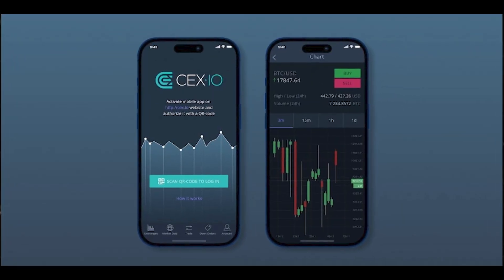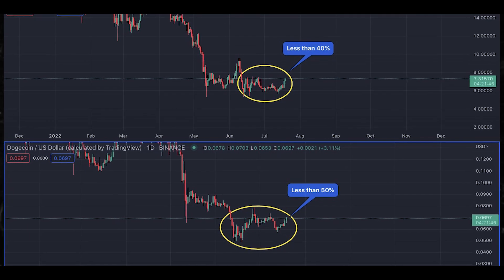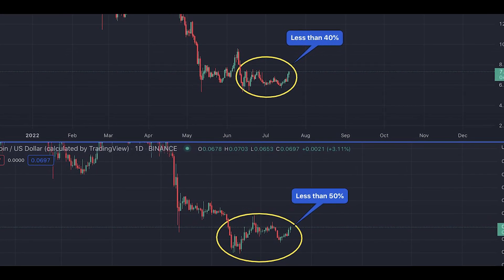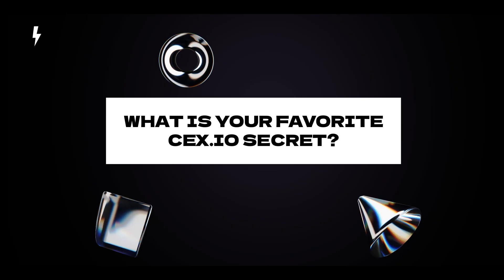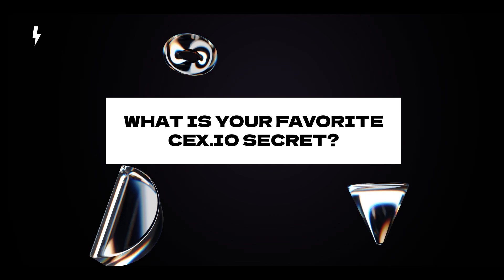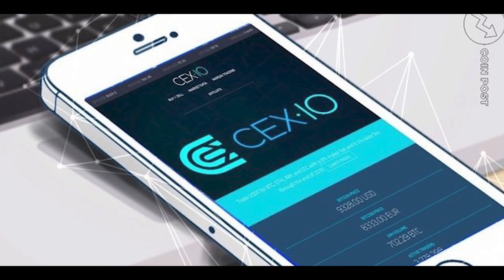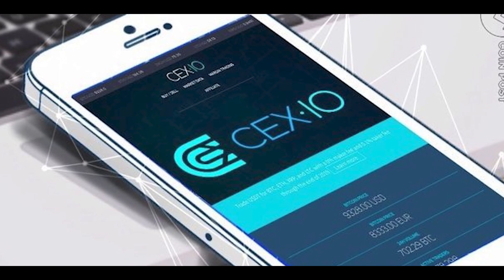The platform is accessible in over 220 countries, though there are some restrictions that apply in certain jurisdictions due to regulatory requirements. When it comes to user experience, this platform is known for its user-friendly interface, making it suitable for both beginners and experienced traders. The platform offers various account types to cater to different trading needs and provides detailed transaction histories and portfolio tracking tools. In summary, CEX.IO is a well-established, secure, and feature-rich cryptocurrency exchange platform that offers a wide range of services for buying, selling, trading, and managing digital assets.